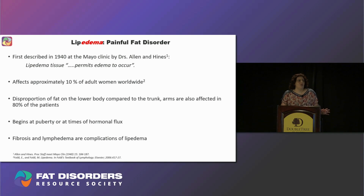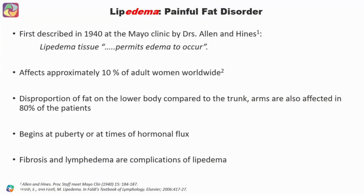So what's lipedema? Lipedema is a very painful fat disorder that was first described in 1940 by Drs. Allens and Hines, who noted that lipedema tissue permits edema to occur. It usually affects approximately 10% of adult women worldwide, characterized by disproportion of fat on the lower body compared to the trunk. Arms are also affected in 80% of subjects. It begins at puberty or at time of hormonal flux. Fibrosis and lymphedema are usually complications of lipedema.